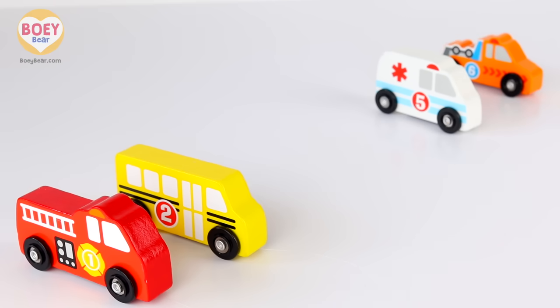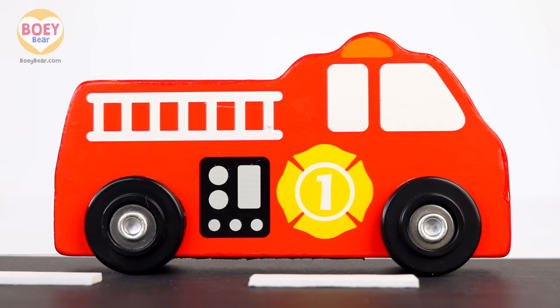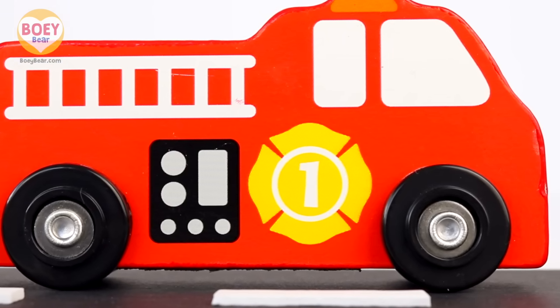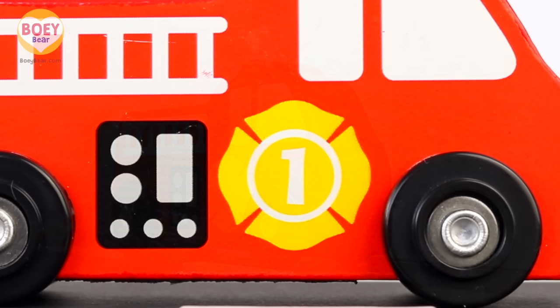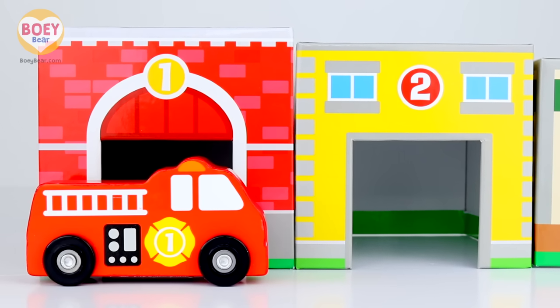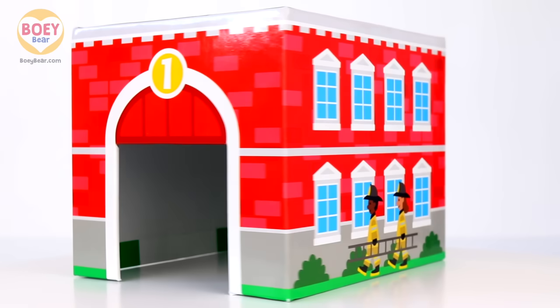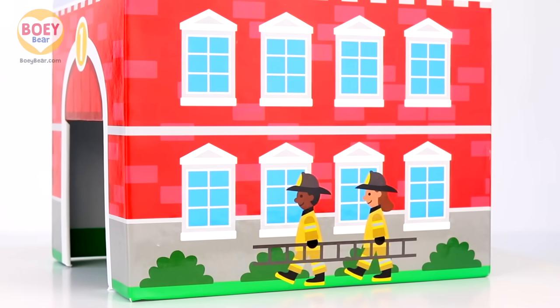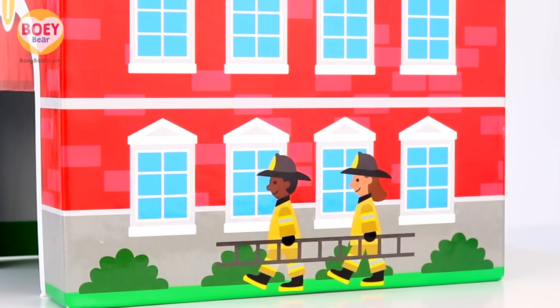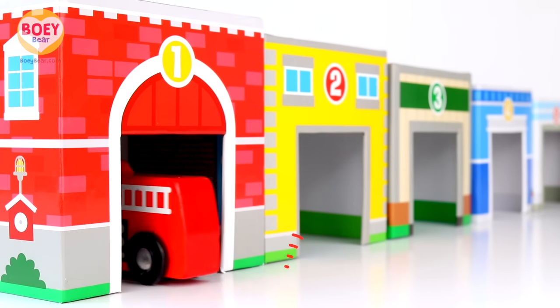Which one's next? It's a red fire engine! And the number on it is one — well done. Let's find building number one. Get ready to count: one — it's the first building. One and one, it's a match! It's a fire station. Fire engine, and here are a couple of fire fighters. In you go, fire engine! The fire engine is going into the fire station.